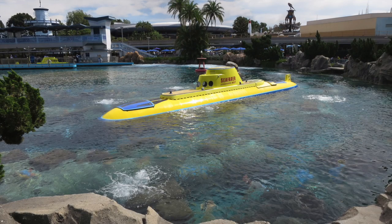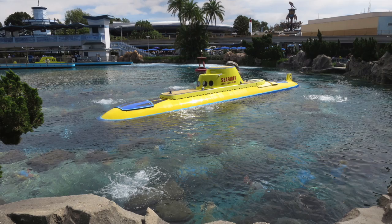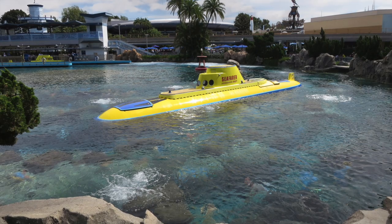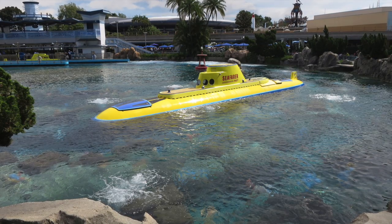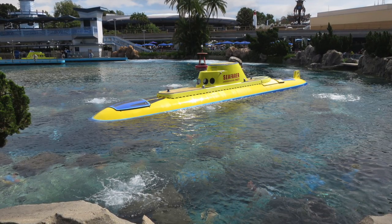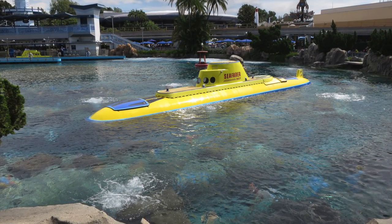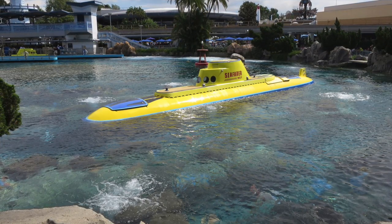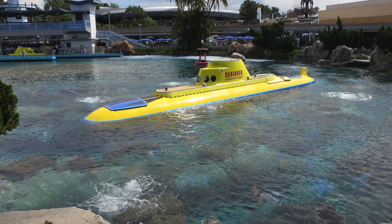Walt Disney World had the 20,000 Leagues Under the Sea attraction up until the 1990s, and that's now where Seven Dwarfs Mine Train is located in Fantasyland. Disneyland Park still has their lagoon and submarine fleet, which has transformed into the Finding Nemo themed submarine ride. I love this ride — it's a beautiful lagoon and a great attraction, something very unique that you don't have anywhere else. I wish we still had it over at Walt Disney World.